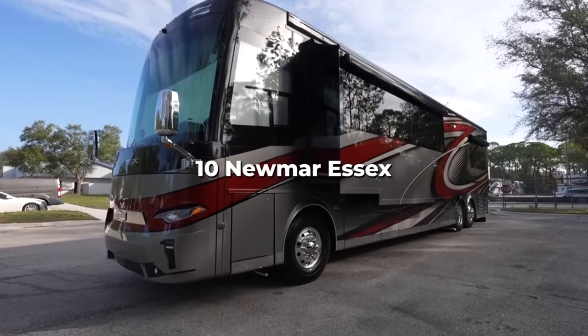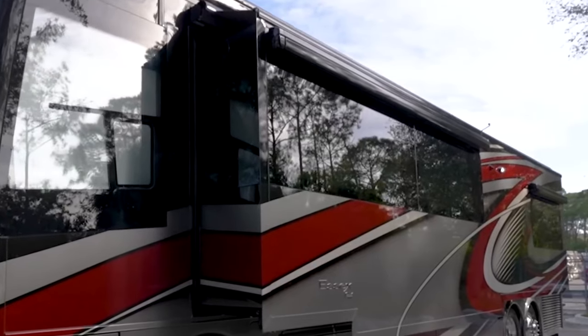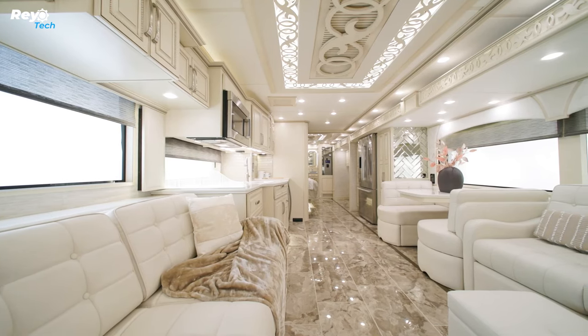Number 10: Newmar Essex. The Newmar Essex costs significantly more than the average American home, designed to be a resort wherever you are and deliver sophistication, style, and comfort. The list of characteristics is lengthy.